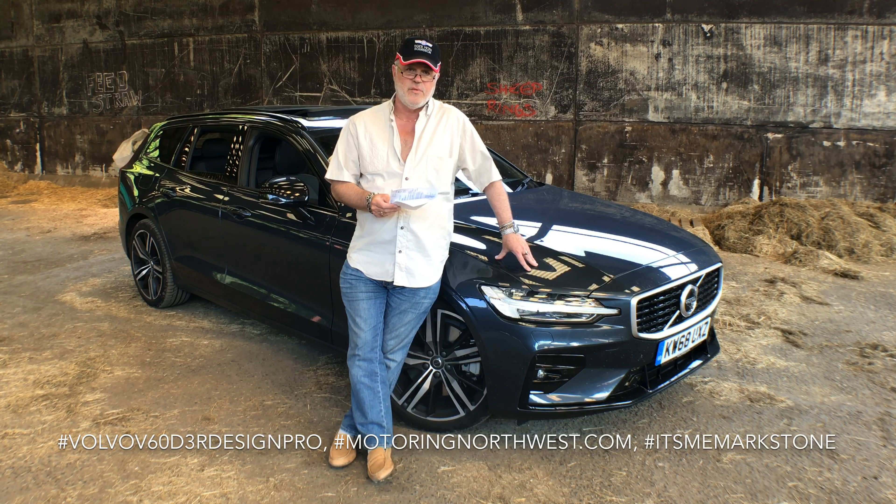One absolute boon is the Bowers & Wilkins opera-quality hi-fi system fitted to it. Flick the opera house mode on and you are in a wonderful world — whether you're into AC/DC, rock, or anything else, it's an absolute concert in there. And best of all, besides DAB, Apple CarPlay, and all your downloads, it still has a CD player. Thank you very much, Volvo — some of us still like our CDs.